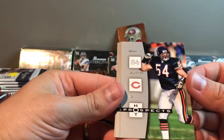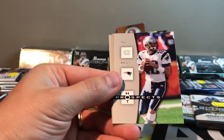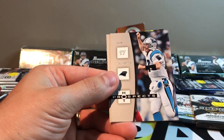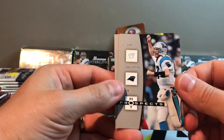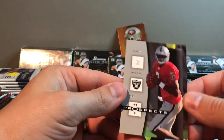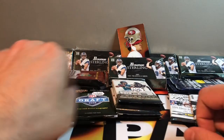Got an Urlacher — same draft class as Brady. Another Randy Moss, another Brady. Two Bradys and two Mosses. We got Jake DeLome and Aaron Brooks. So we got two Brady cards out of Hot Prospects so far.